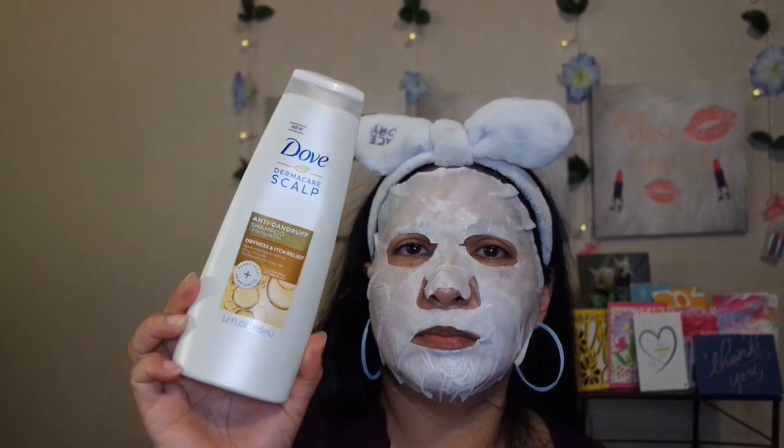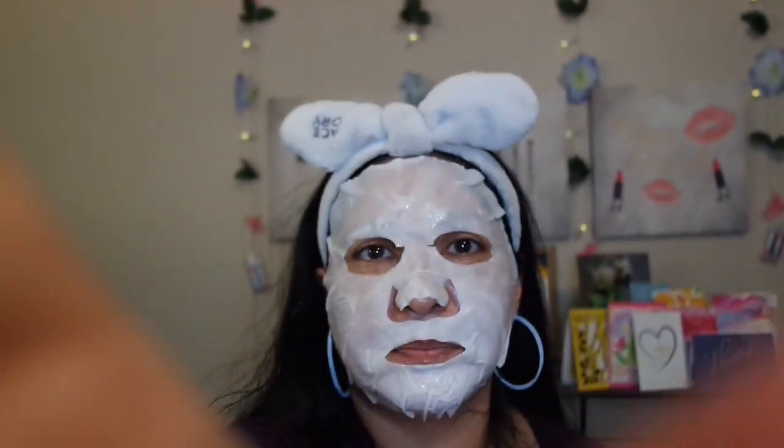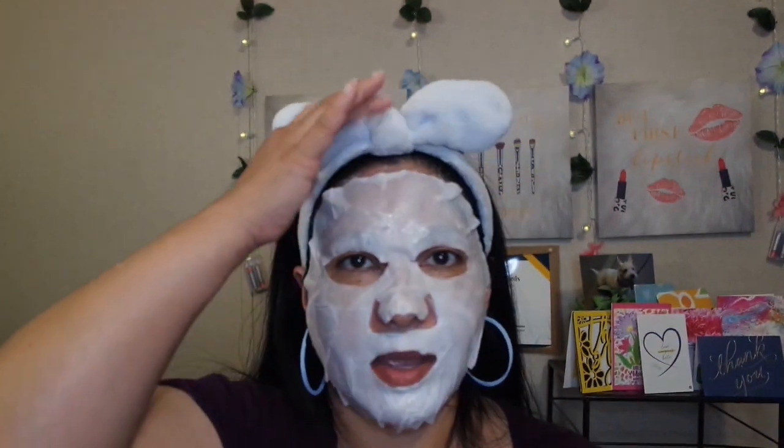The first one is my anti-dandruff shampoo for dryness and itchy scalp relief, and it does work. I noticed that the two-in-one with conditioner in it actually works better for my hair. I recommend this for anybody who has issues with dandruff and an itchy scalp. My scalp is itchy because my gray hairs are starting to grow in, making my scalp itchier than usual — yes, I'm aging!